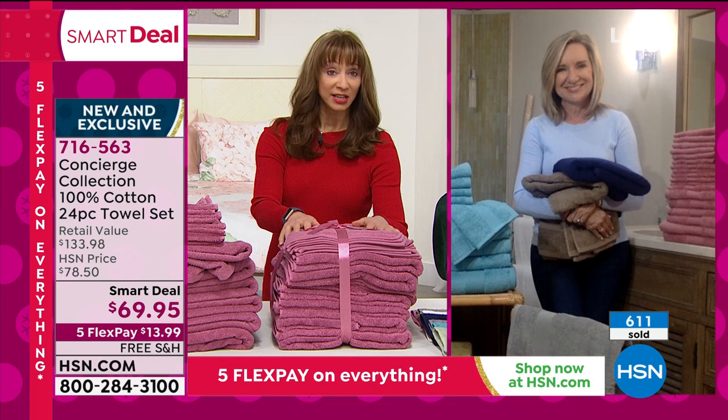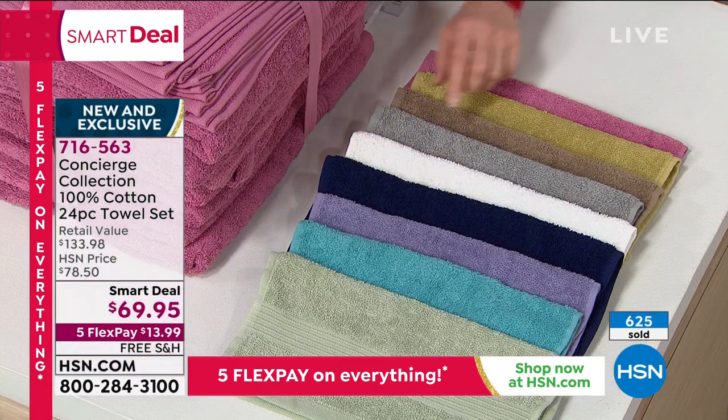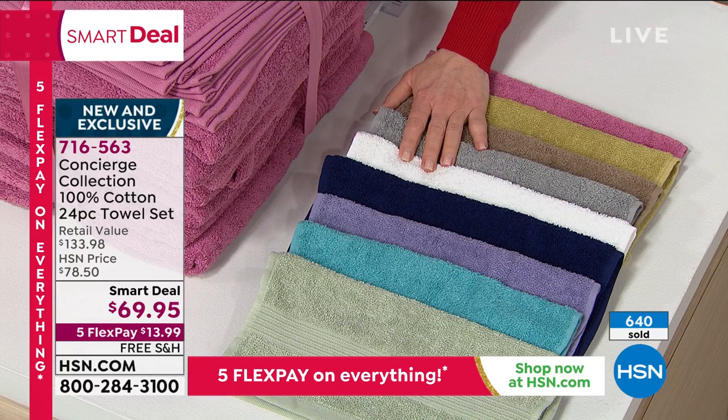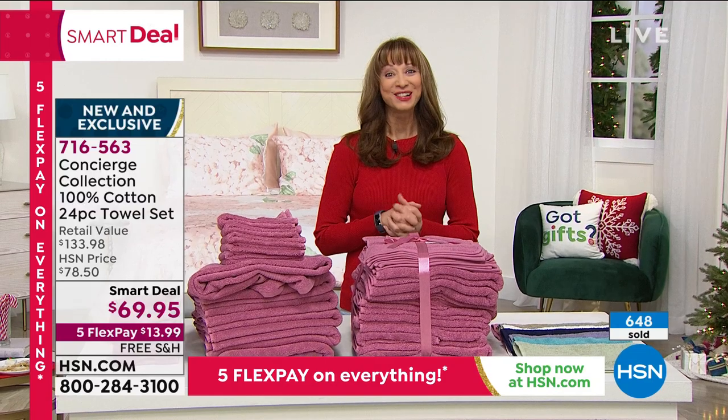These really are soft and medium weight without being too heavy — they are perfect. Almost a thousand gone. I do want to forewarn you: if you want the sage, the lavender, the rose, or the gray, you really should be calling now. Those four colors may not make it to another presentation. Definitely grab yours.